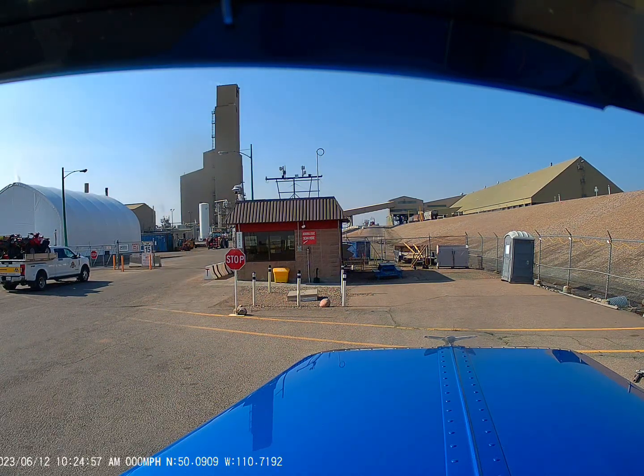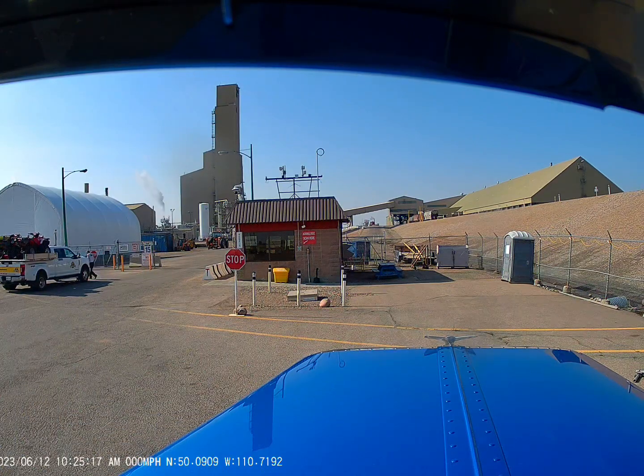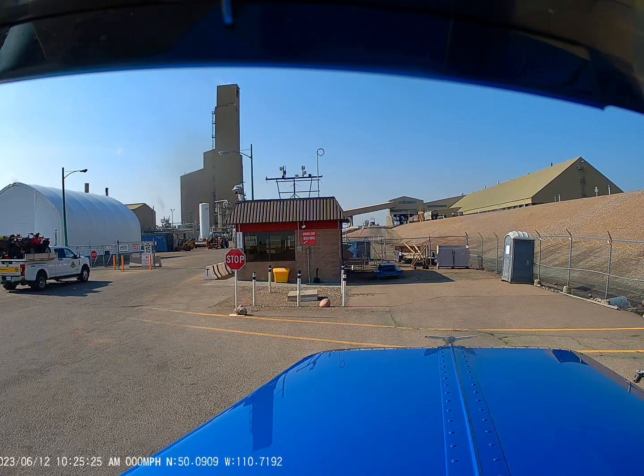Here we are heading into the guard shack at Canadian Fertilizer. One thing to keep in mind when you're going in here: you've got to have your long sleeves on, your safety vest, hard hat, and steel-toed work boots. And of course you've got to have pants on too — no shorts allowed.